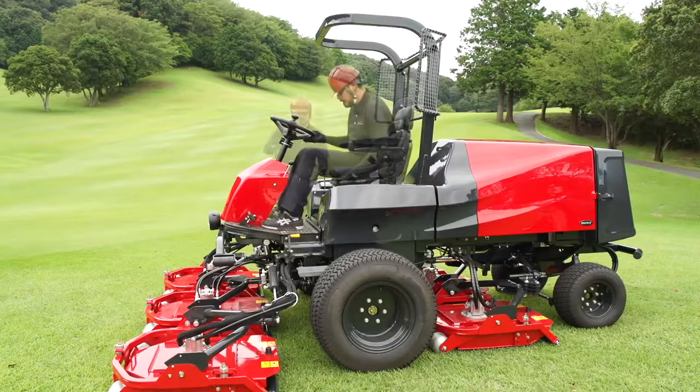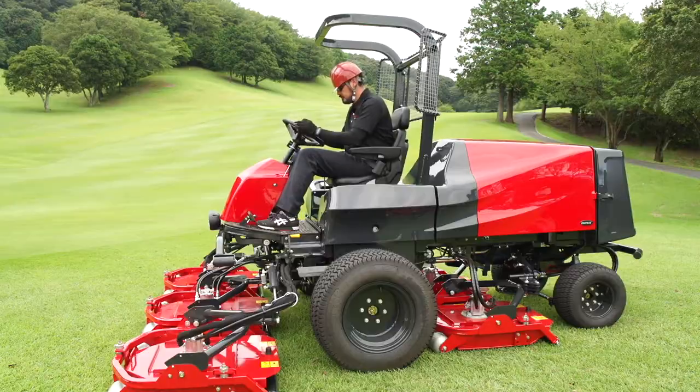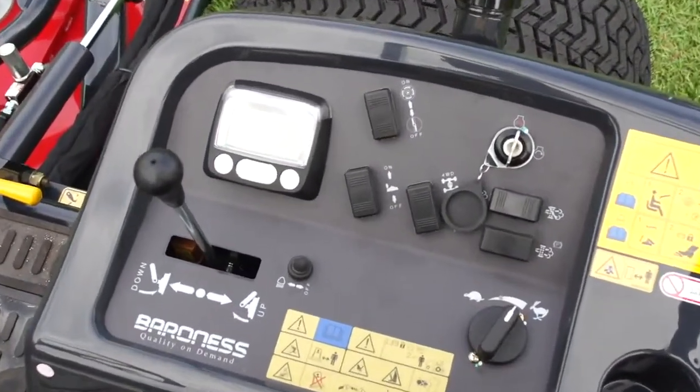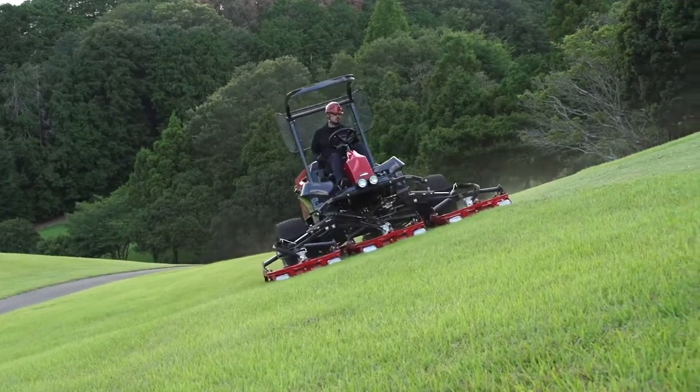The seat and handle are adjustable to each operator's body size and preferences, and provide a comfortable operator station with excellent visibility and a control panel designed for easy navigation.